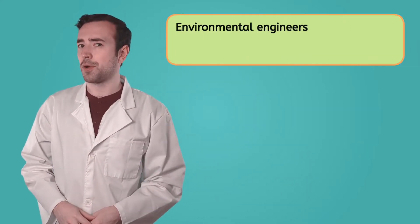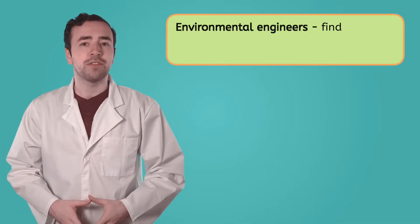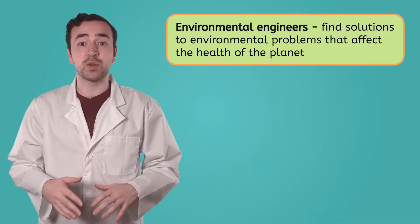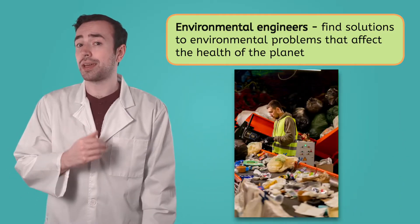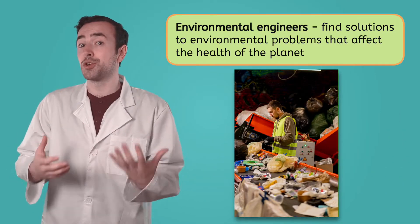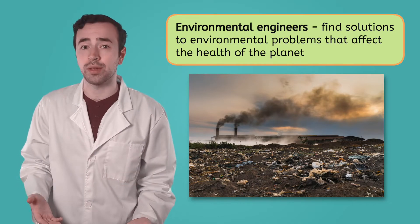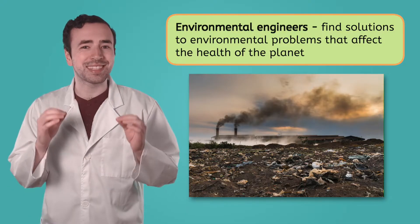We already know that engineers use math and science to solve problems. So what kinds of problems do you think environmental engineers focus on? Environmental engineers find solutions to environmental problems that affect the health of the planet. They design water treatment plants to make dirty water safe to drink, create recycling programs to turn waste into new products, and monitor air quality to ensure we have clean air to breathe. An environmental engineer's main responsibility is sustainability.